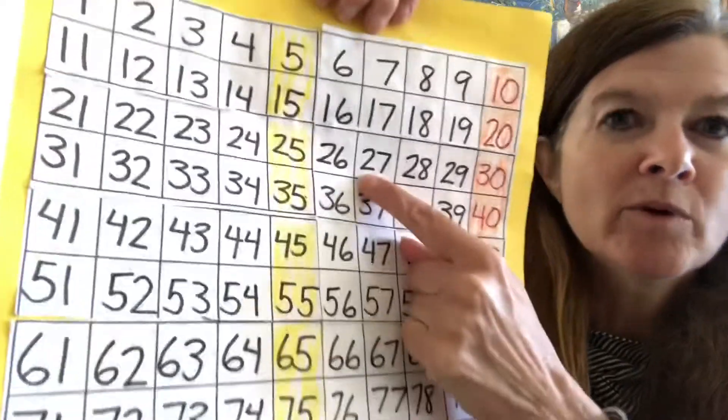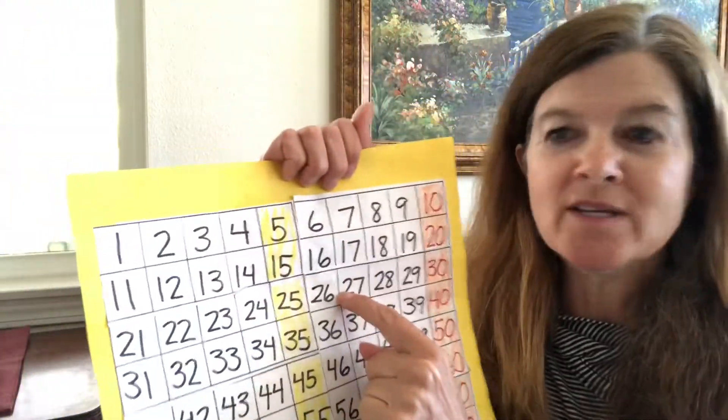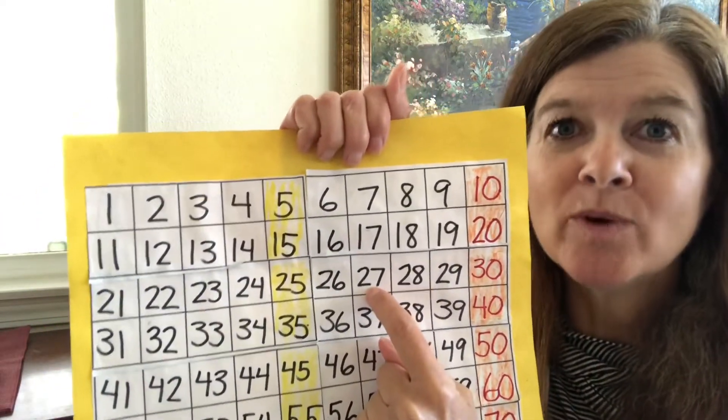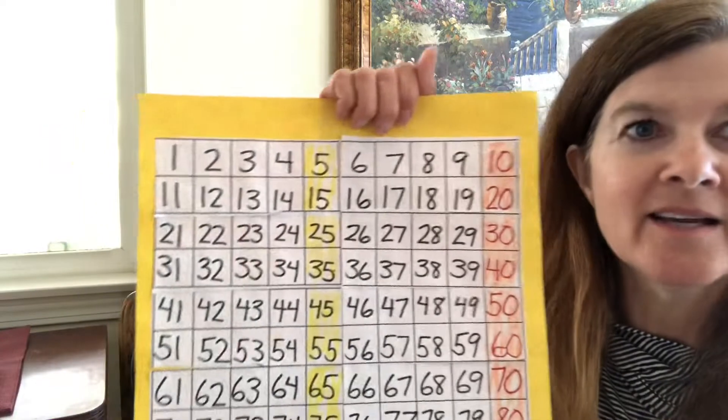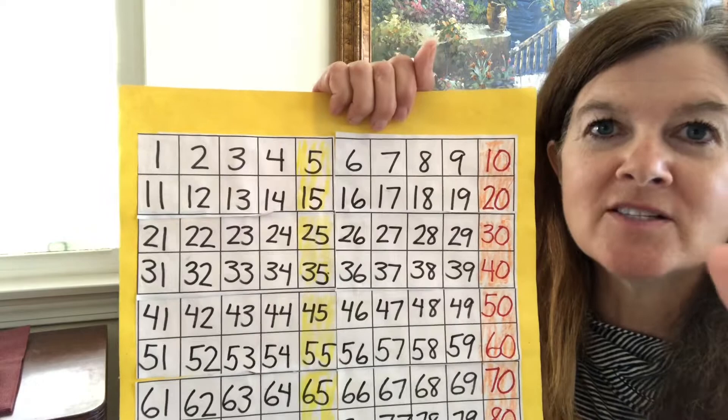So I'm just gonna close my eyes and pick a number — like maybe 27. Start counting from 27 and I'll tell you when to stop. 27, 28, 29, 30, 31, 32, 33, 34. Stop!